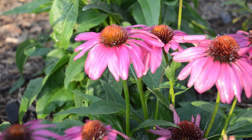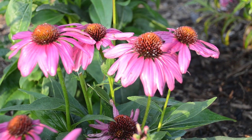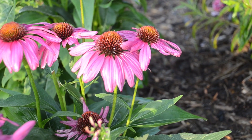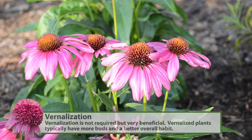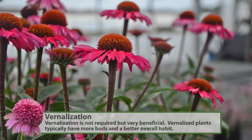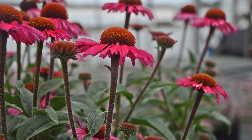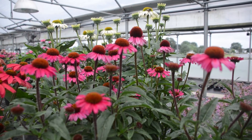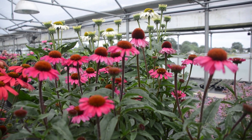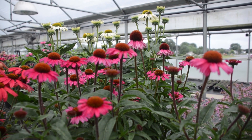Echinacea will flower from a vernalized dormant plant in around 14 to 16 weeks when growing at 65 to 68 degrees Fahrenheit. Echinacea do not require vernalization to flower — the plants pictured here are from fresh plants and they flower very well. Vernalization will help increase the bud count as well as the overall habit of the plant, so it's not necessary in production but it is beneficial.